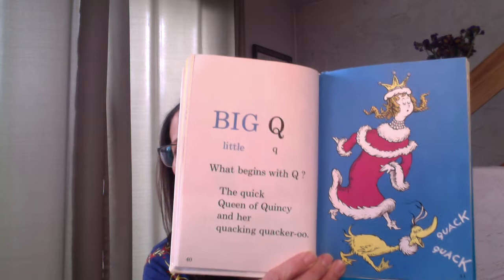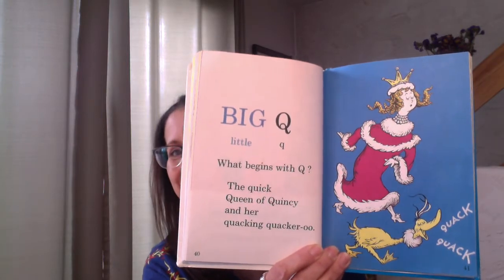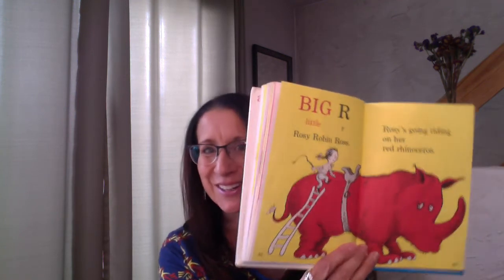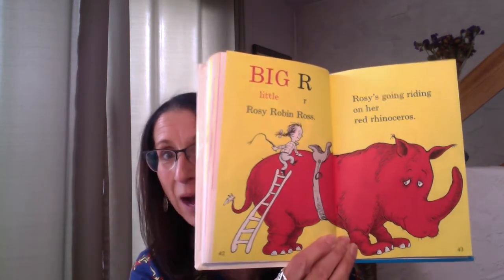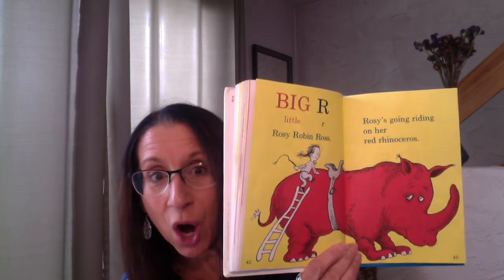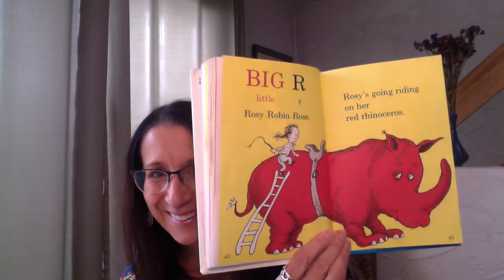Next comes Q. Big Q, little Q. What begins with Q? The quick queen of Quincy and her quacking quackaroo — she has a quackaroo. It goes quack, quack, quack. The queen and her quackaroo begin with Q. The letter R — my son's name is Rob, and it starts with R. Big R, little R — Rosie Robin Ross. Rosie's going riding on her red rhinoceros. Would you ride on a red rhinoceros if you could? Does anyone out there have a name that starts with R, like Rosie?